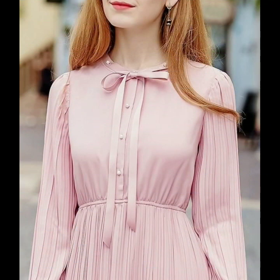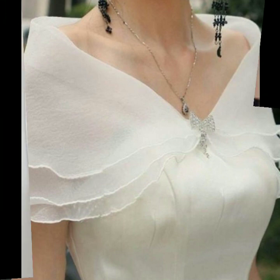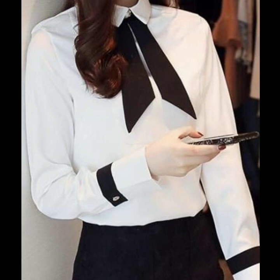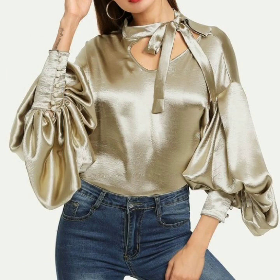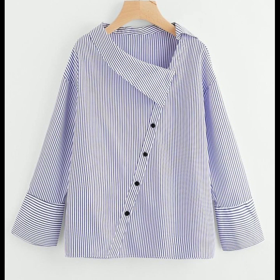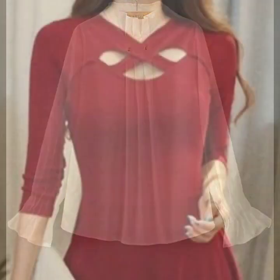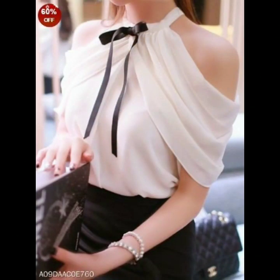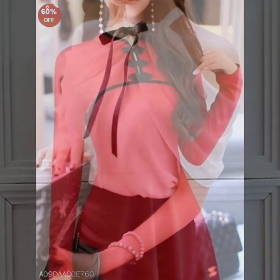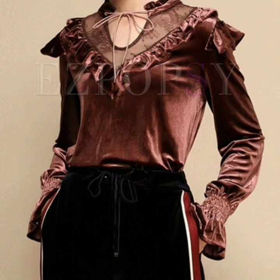I hope this video has been useful for you and you are loving these neck designs. Please don't forget to give your feedback and like and share my video. Thank you so much for watching. Keep visiting my channel for more videos, more ideas, and more collections. Don't forget to subscribe and give your feedback in the comment section. Goodbye, dear friends — I'll be back soon with a new collection.